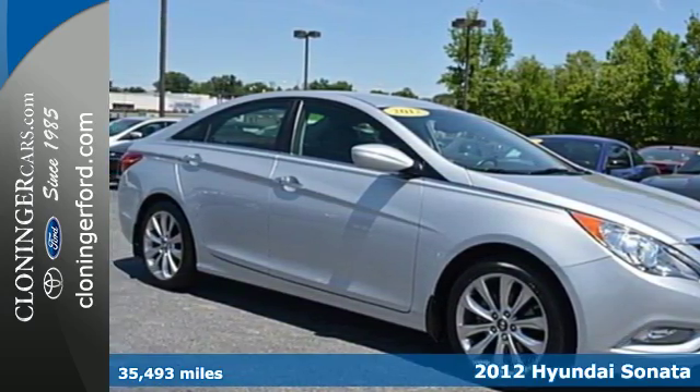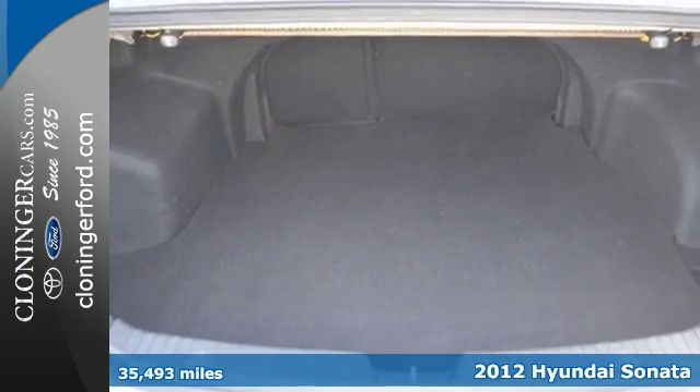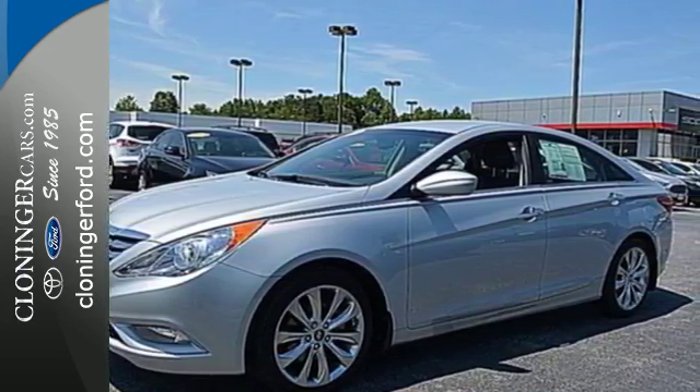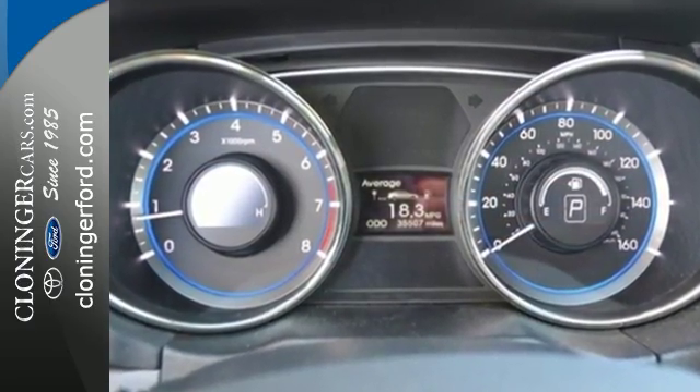Take a look at this 2012 Hyundai Sonata. A top safety pick, the Sonata is a worthwhile investment and an attractive addition to your driveway. Among its many standard features are multiple airbags, brake assist and a security system for your peace of mind.